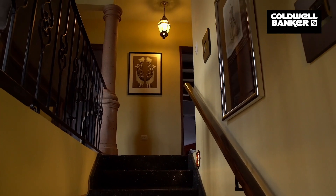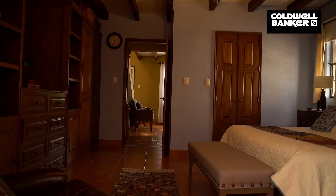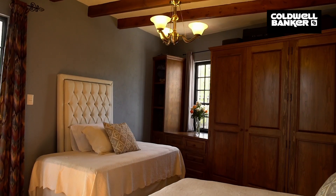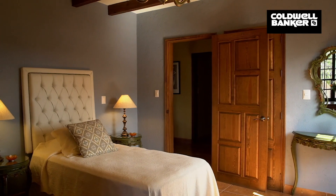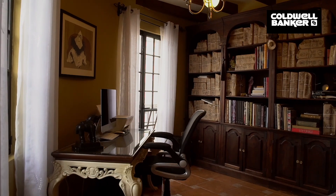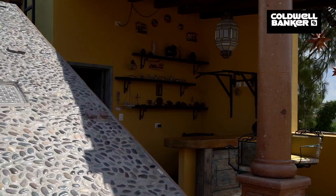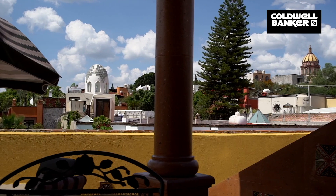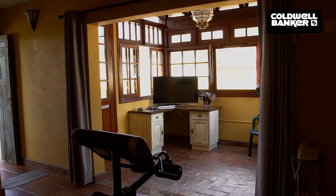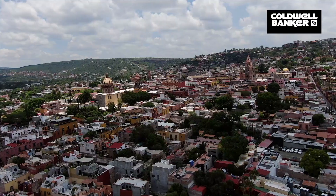The second story has three bedrooms with en-suite bathrooms each and an office full of natural light and great views. The rooftop terrace on the third story offers spectacular views, with a bar and grill area that overlooks the yard and a bonus fourth bedroom with a full bathroom and unobstructed views of the main church of San Miguel de Allende, La Parroquia.